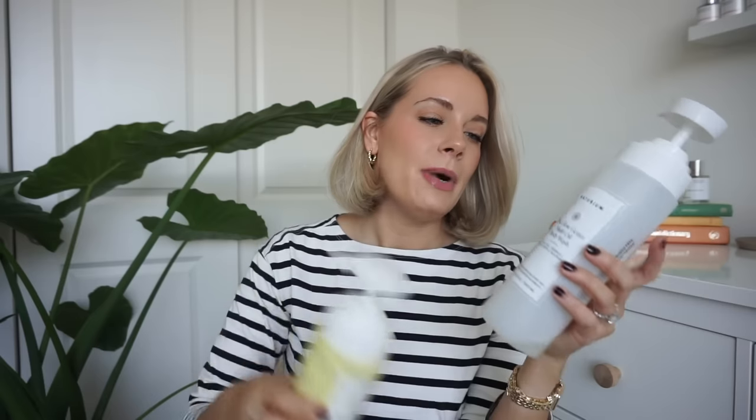Are we surprised? I'm actually surprised that I go through one of these a month — that surprises me slightly. So this is the Natrium Glow Getter Multi Oil Body Wash. It doesn't really surprise me because Scott uses it as well.